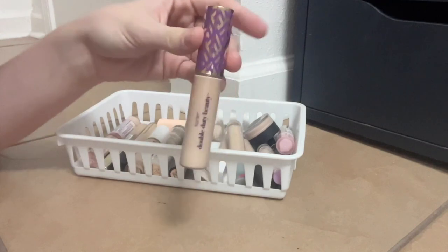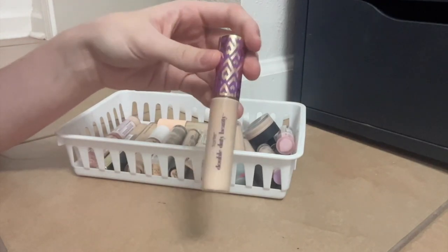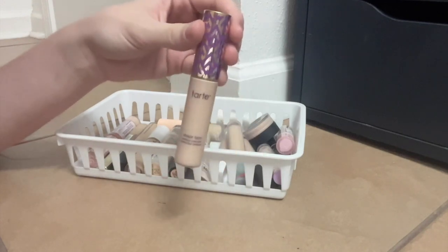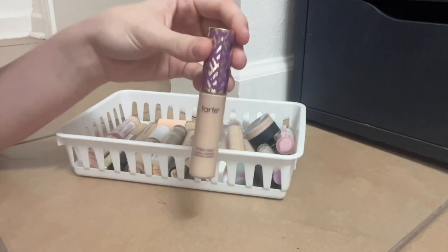On the subject of Shape Tape — this is my second tube of this. I really am a fan of it. I know that it can be a little bit drying under the eyes mostly, so I tend to use this as a spot concealer. I can use it under the eyes if I use it sparingly and moisturize well. So I like this one.